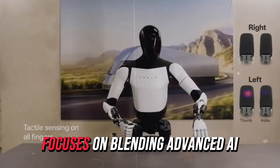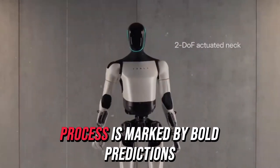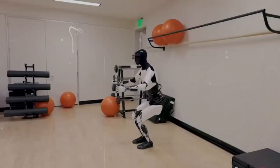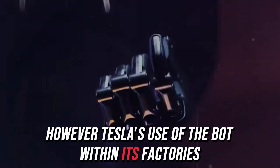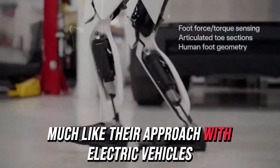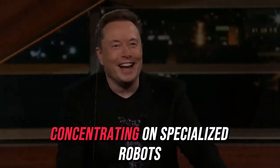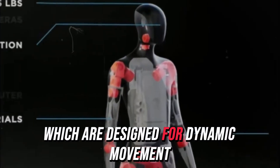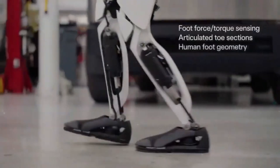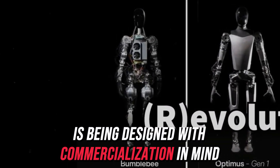Tesla's strategy for the Tesla bot focuses on blending advanced AI with a humanoid robot design. The company's development process is marked by bold predictions and high-profile announcements, which sometimes raise skepticism about meeting deadlines. However, Tesla's use of the bot within its factories allows for the refinement of its capabilities, enhancing efficiency and cutting labor costs, much like their approach with electric vehicles. Boston Dynamics, meanwhile, has taken a different path, concentrating on specialized robots like Spot and Stretch, designed for dynamic movement in niche applications rather than a mass-produced, general-purpose humanoid robot. Unlike Boston Dynamics Atlas, which is primarily a research tool, the Tesla bot is being designed with commercialization in mind, with Musk targeting a price below $20,000.